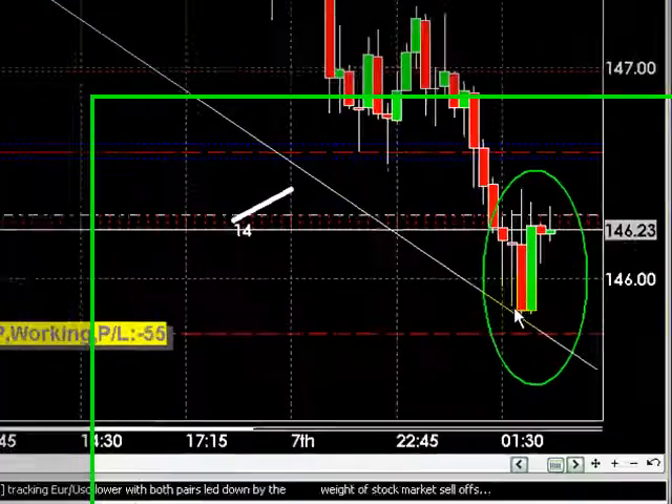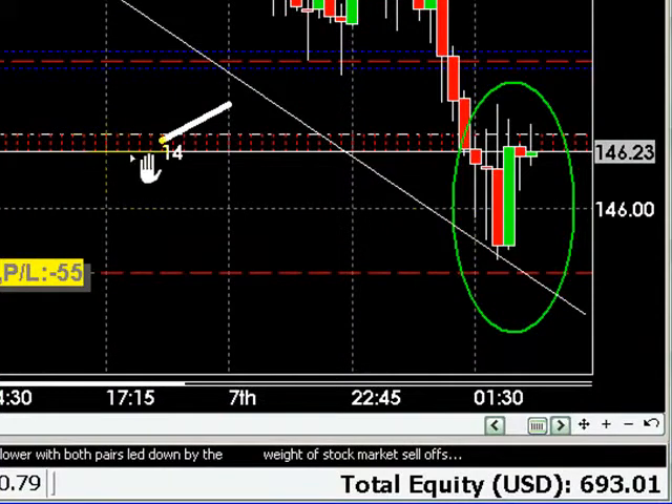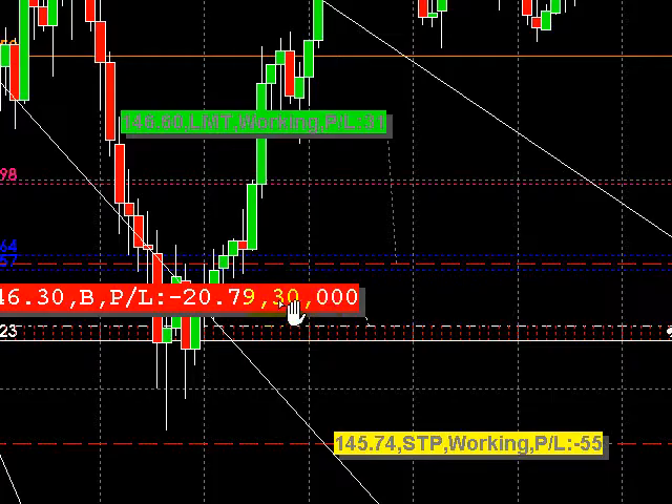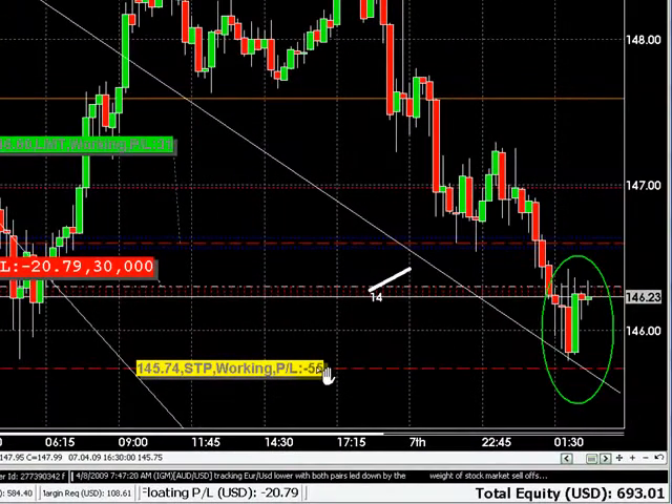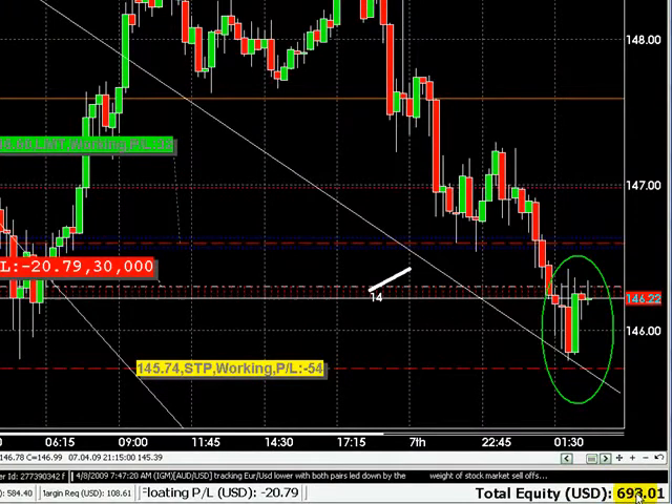We are in a live trade. We're experiencing bounces off resistance. Right now this is resistance, and this is the 15-minute chart. It's looking to break out. I'm only going for 30 pips here. You can tell this is the order — we're negative right now. This is the limit order, and then this is the exit or stop order. Like I said, we're down right now, going for $100 or 30 pips.